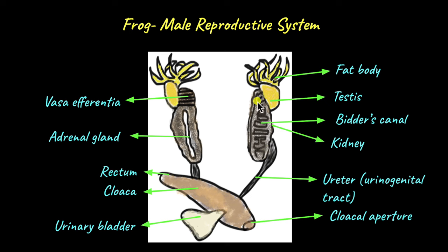The kidneys are the organs that produce urine, which is the waste material in frogs. Urine from the kidneys is also transported through the ureter. So the ureter acts as a common passageway for both urine from the kidneys and sperm from the testes. That's why the ureter is called the urinogenital tract. From the ureter, the sperm reaches the cloaca.